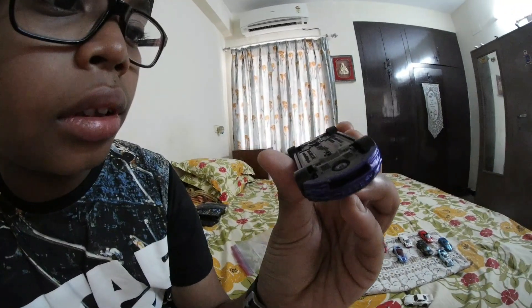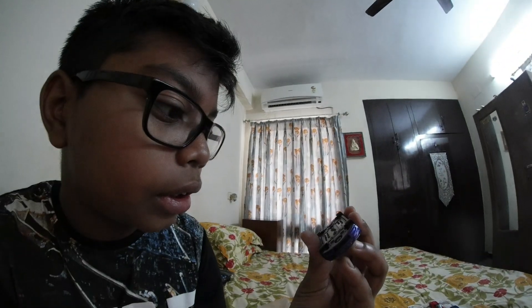Next I have an Aston Martin DB9. This is a 2016 Aston Martin.